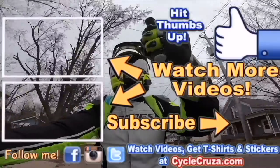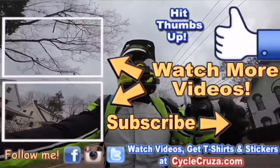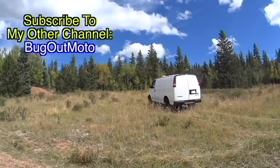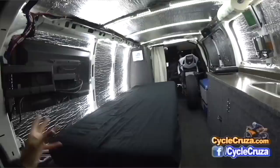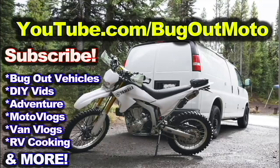Leave a comment and let's talk about it. Don't forget to subscribe to the All-One Motorcycle channel. Check out my other channel Bug Out Moto, where I customize a van for my motorcycle so I can live in my van with my motorcycle and travel across the country. Subscribe, check out my playlists for new riders and popular videos, and don't forget to comment.